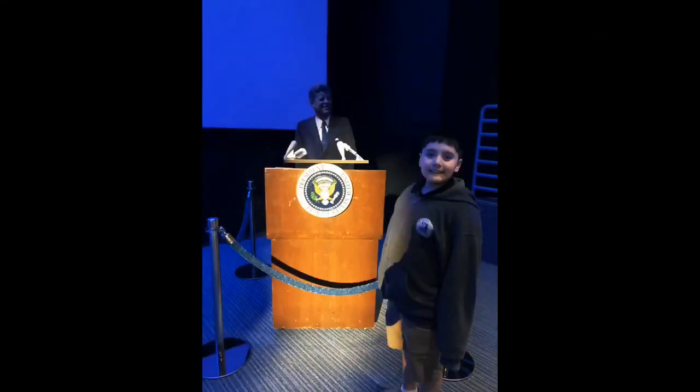This is the actual podium President John F. Kennedy used to give his speech about going to the moon.